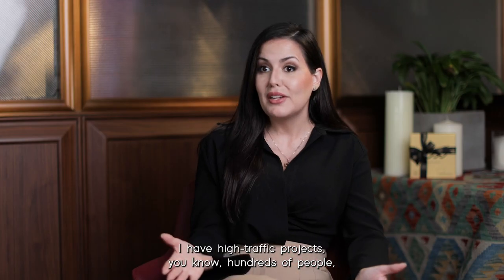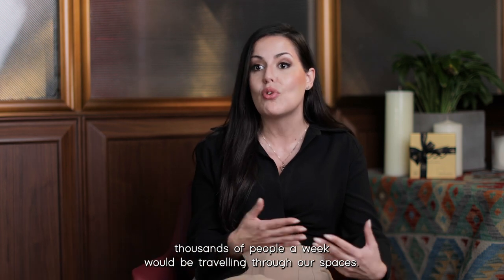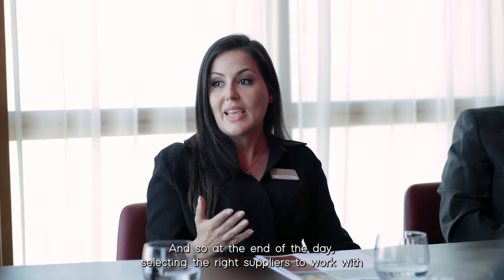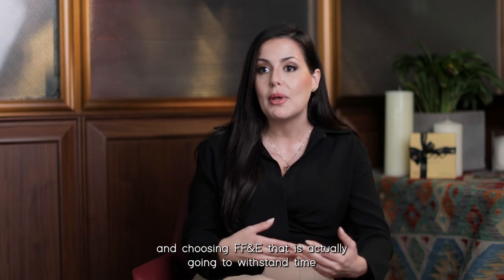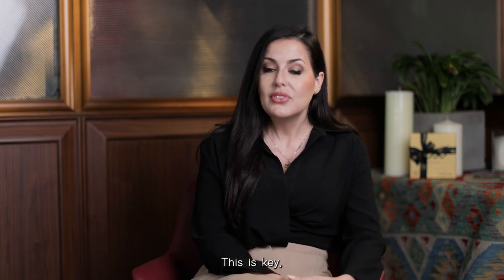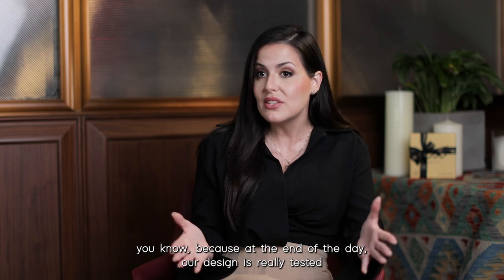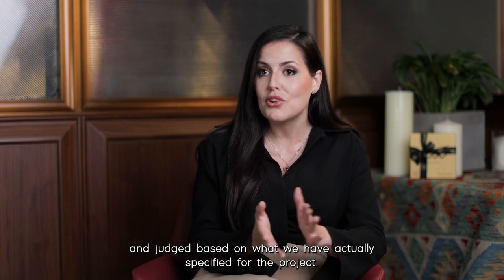I have high traffic projects — hundreds, thousands of people a week traveling through our spaces. At the end of the day, selecting the right suppliers to work with, choosing FF&E that is actually going to withstand time and maintenance and cleaning — this is key. Because at the end of the day, our design is really tested and judged based on what we have actually specified for the project.